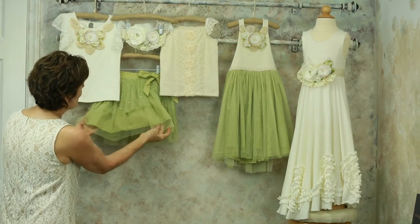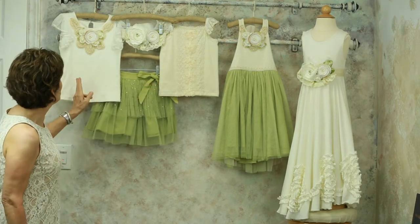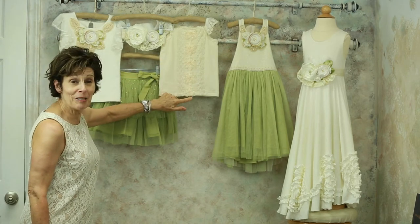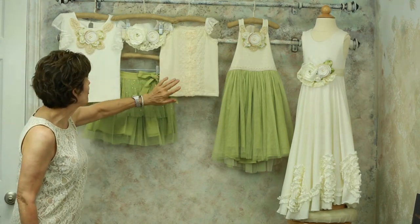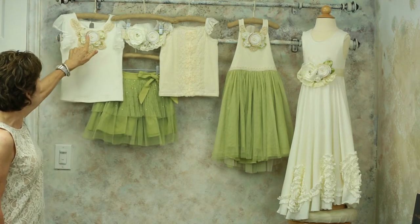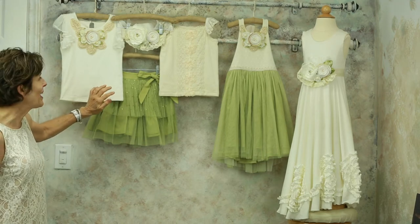a sage skirt embellished with hyacinth colored rhinestones. Two tees are featured with the Gwendolyn skirt: either what we call the simple tee with the ivory lace down the front, or the flower tee, which has the same flowers hand-rolled and pearls hand-sewn as you saw on the gown.